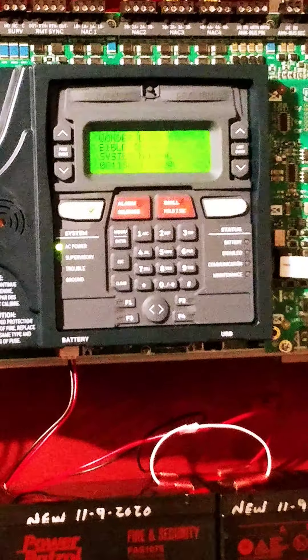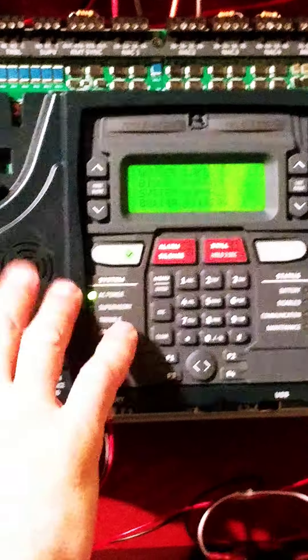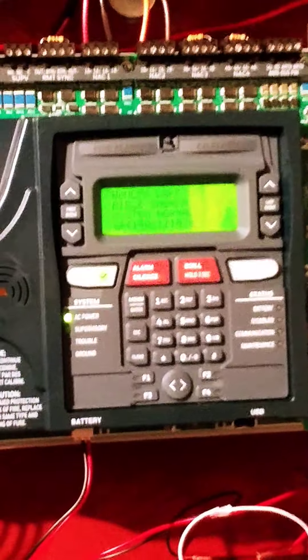When the system goes into alarm — let's say you're here on Sunday and a young child pulls a pull station — you're going to see a fire alarm activation showing what it is and where it's at. The rule of thumb: if you know a kid pulled it, come down here and acknowledge it. That just stops the beeping of the panel. Acknowledging means you've read what it said and what's in alarm. Then you can hit alarm silence — when you do, all the horns will stop and the strobes may just flash.